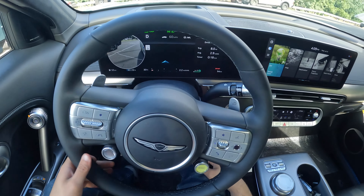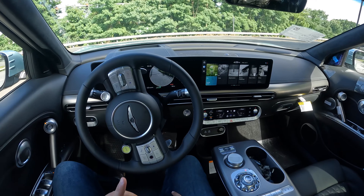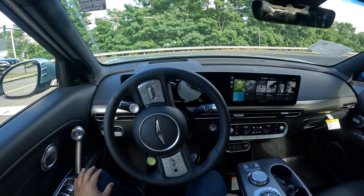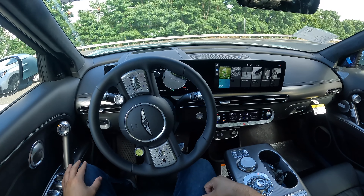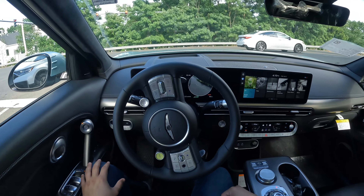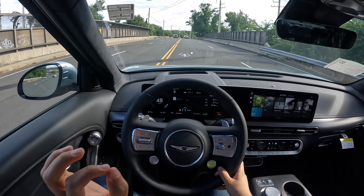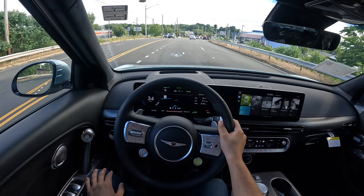There are cameras underneath the mirrors for the 360 view. When you activate the turn signal indicator — left or right — it will display the blind spot camera feed inside that 12-inch screen. You can also turn on the GV60 with a fingerprint using the reader right here, and there is face ID outside the car to unlock it. This is very convenient if you're going on a hike or to the gym and don't want to carry keys.